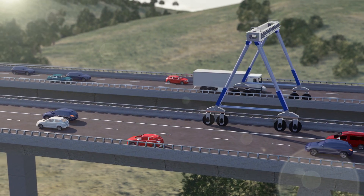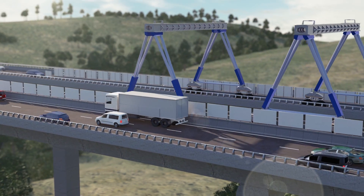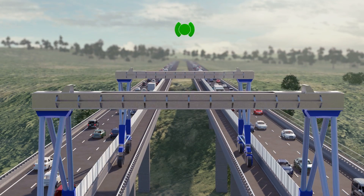During construction, all lanes will be kept open as we use two 13-metre tall cranes to connect the bridge down the middle. The cranes will safely operate in the centre of the bridge via remote control.